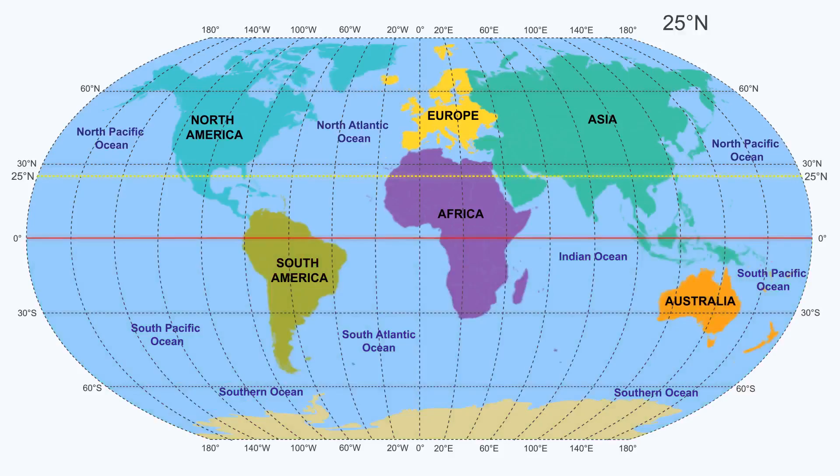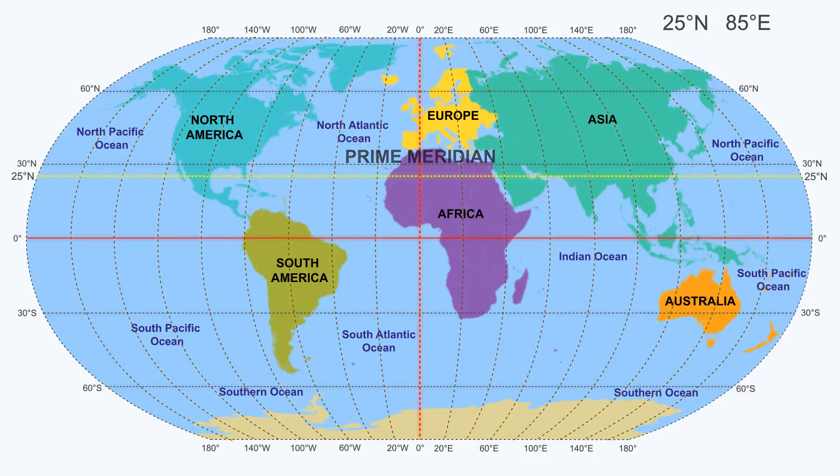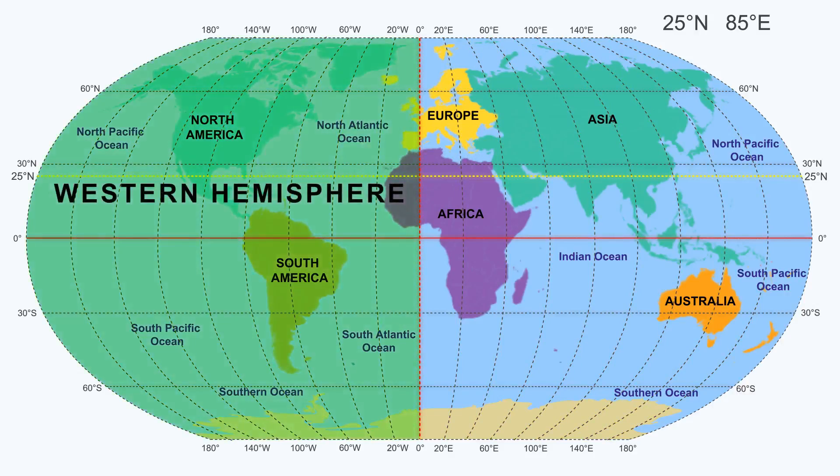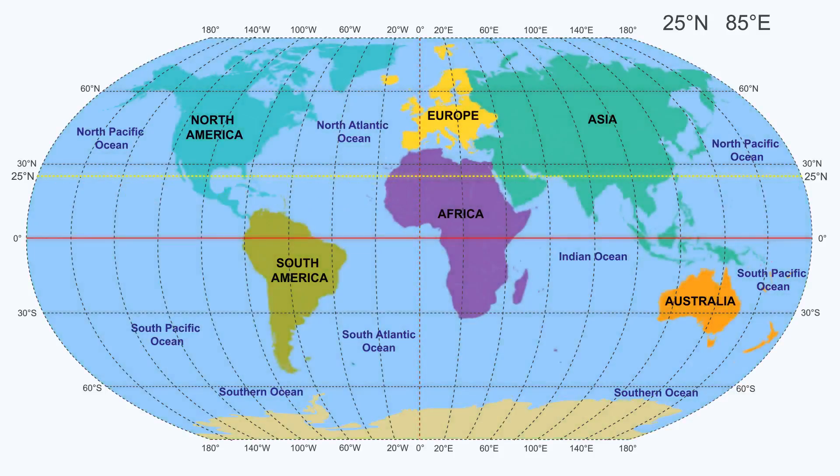The next coordinate, 85 degrees east, is a longitude coordinate. Longitudes are vertical imaginary lines. The prime meridian is the most important longitude, as it divides the earth into the western and the eastern hemispheres. So 85 degrees east lies in the eastern hemisphere. Let's mark this longitude as well. What does this tell us about Suzy's location?